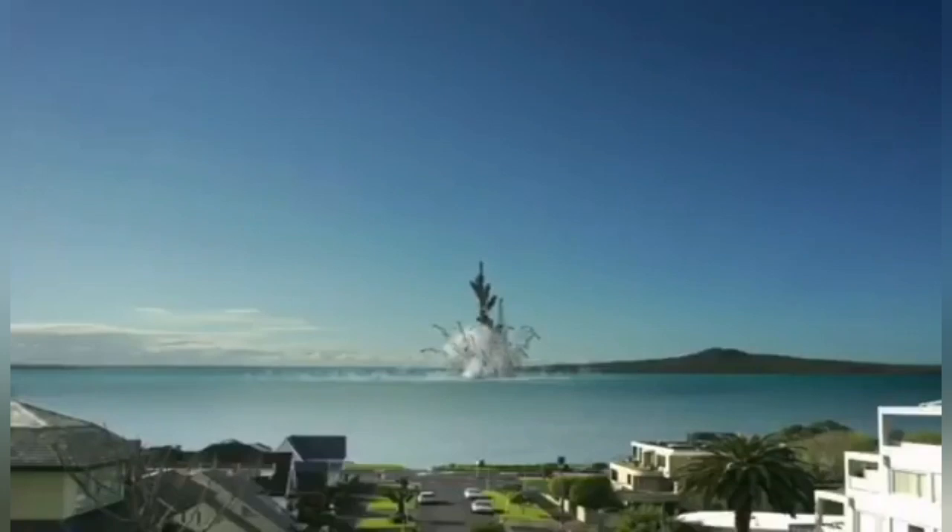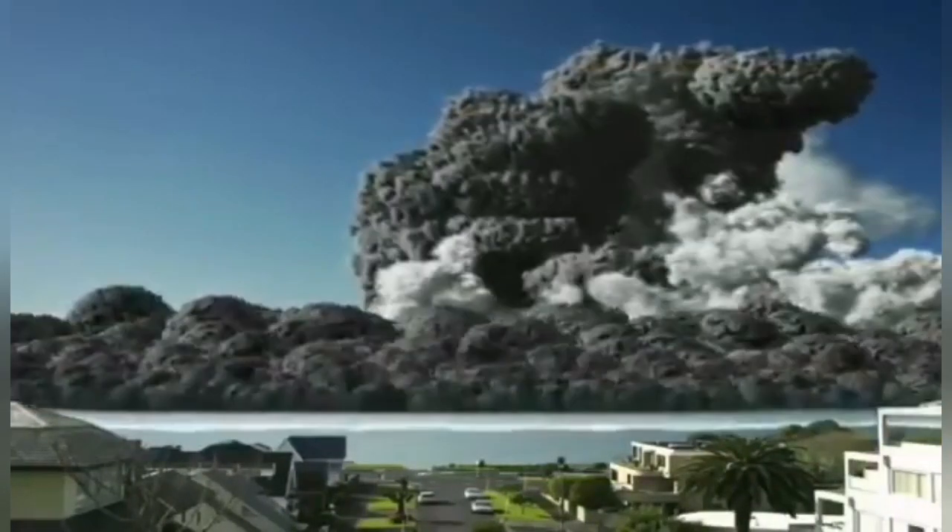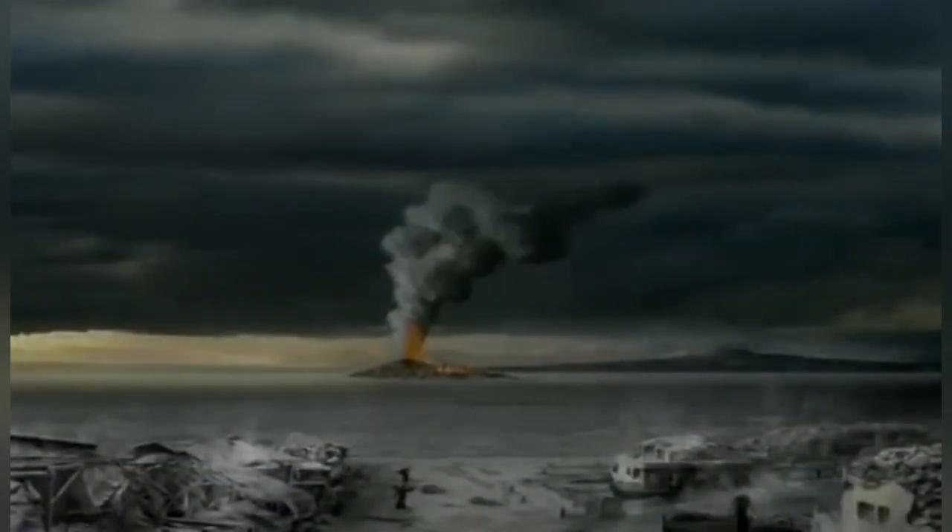It is famous for the eruption in December 2019, which killed tourists. This is an animation which probably depicts how such an event can affect people.